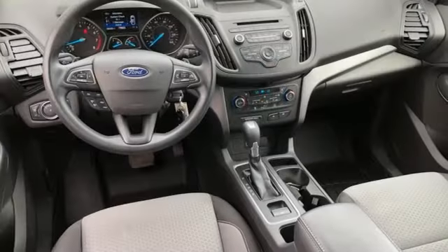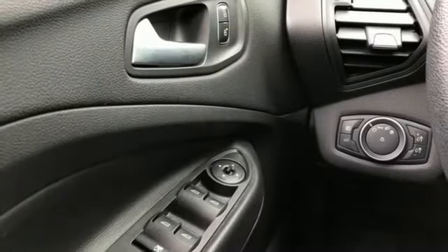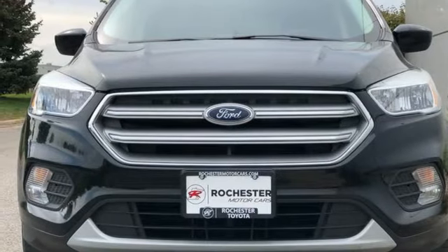Ford has won over millions of loyal customers with a wide range of value-driven vehicles. They say a journey of a thousand miles begins with one step. In this case, it begins with a test drive. Start your next adventure today!